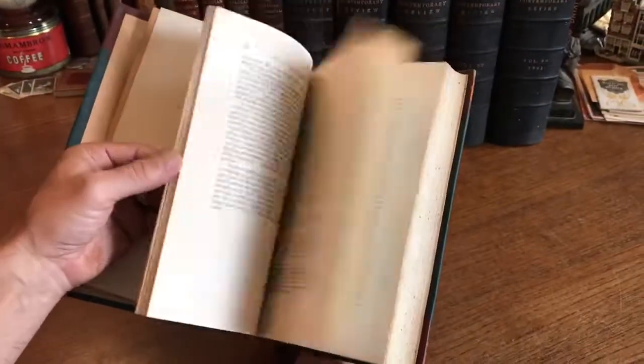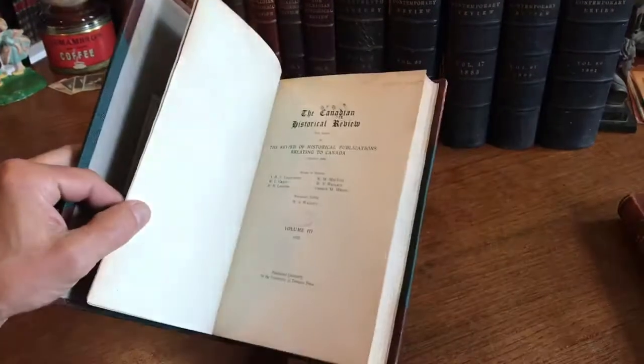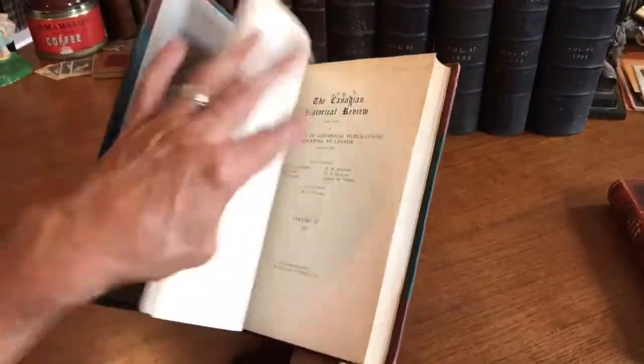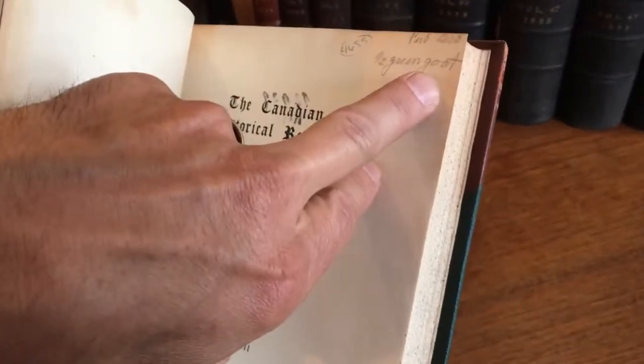As you can see, the contents are clean, tight, and sound. Looks like the books at one point were in an institution and have stamps on the title page. Interestingly, we see here, for instance, 'one-quarter green goat' — directions to the binder there.